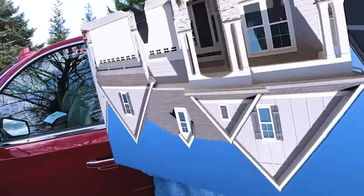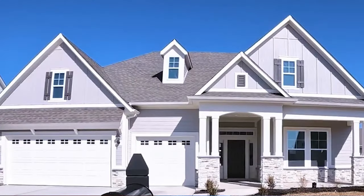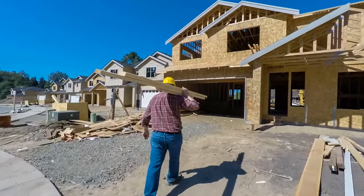Did you know you can buy a brand new house — nobody's ever lived in it — without waiting nine months for the building process or checking on contractors every week? Today we're going to walk through a brand new house that's available right now. Follow me.